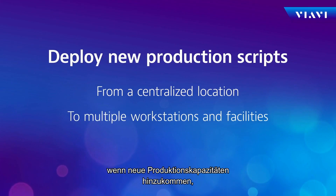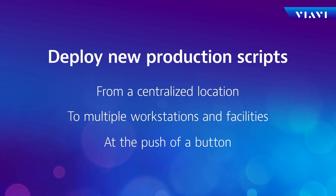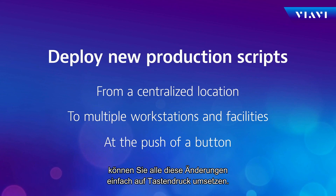And as you add new products and as you add new production capacity, you can immediately drive all those changes through the push of a button.